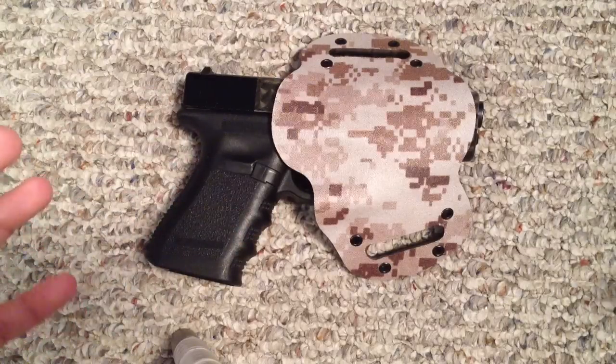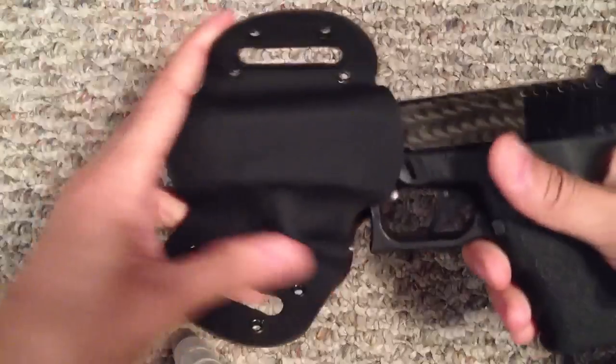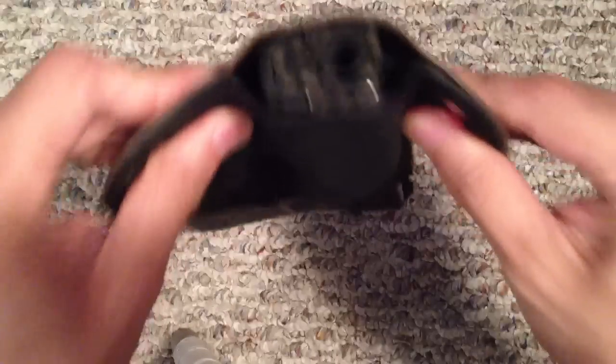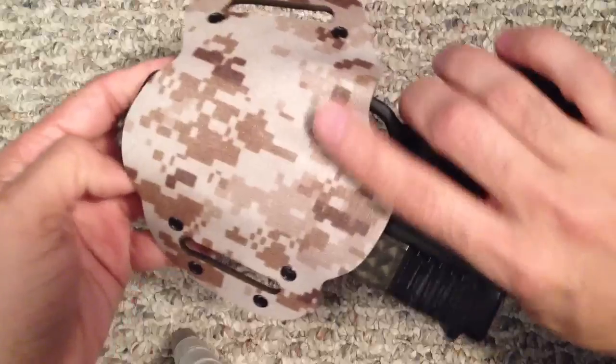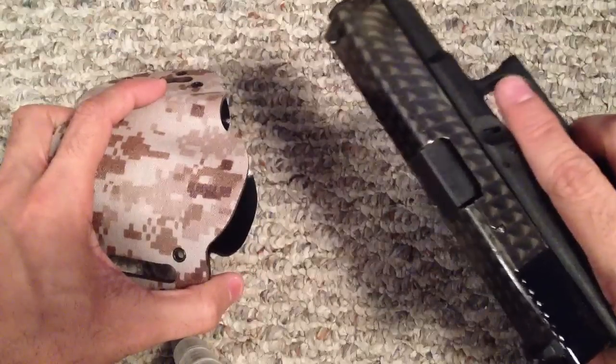You can tell that this guy puts a lot of heart and soul into his product. The retention is really good on the holster — it clicks in really nicely, it doesn't go anywhere. He's shaking the gun pretty well and it's holding in there really tightly, which is nice. But it's also really accessible when you pull it out, and it's good to go.